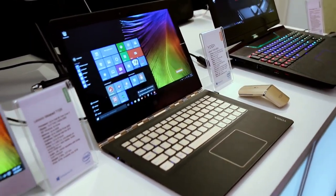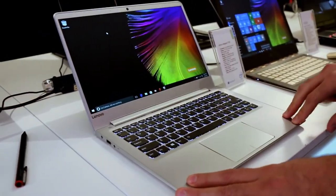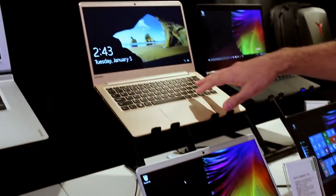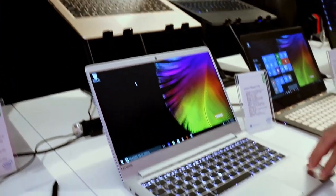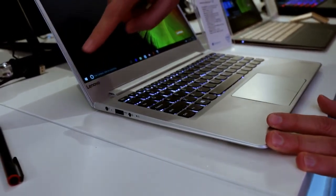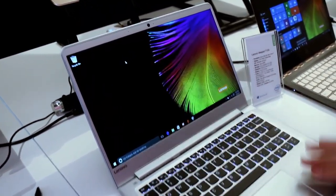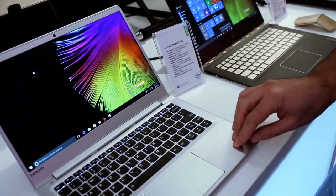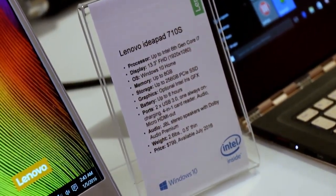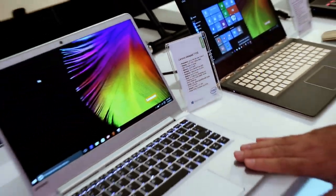Now let me slide over to something a little more mainstream but still nice and thin and light. This is the IdeaPad 710S. These are based on Intel Core i processors with a 13.3-inch screen, but due to the really tight bezels, it's really like a 12-inch form factor. Windows 10, up to 8 gigs of RAM with a 256 gigabyte PCI Express SSD, optional Intel Iris graphics, and up to eight hours of battery life.